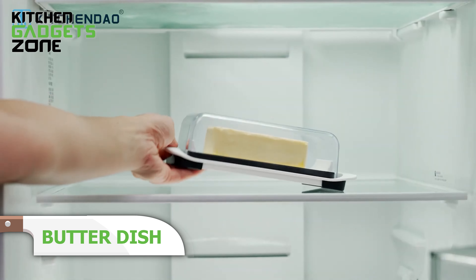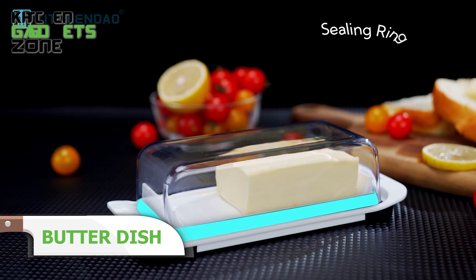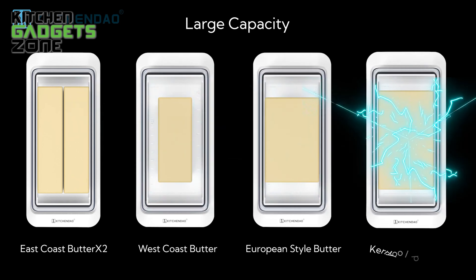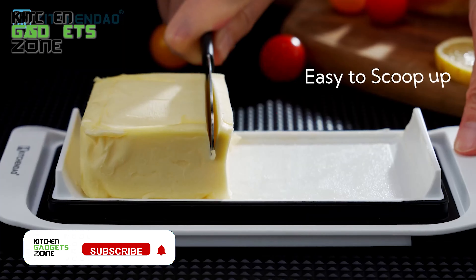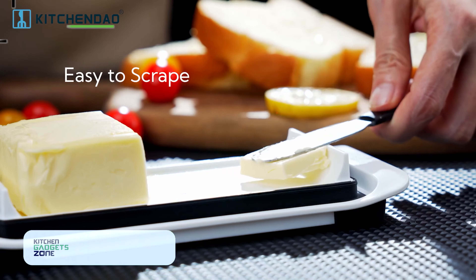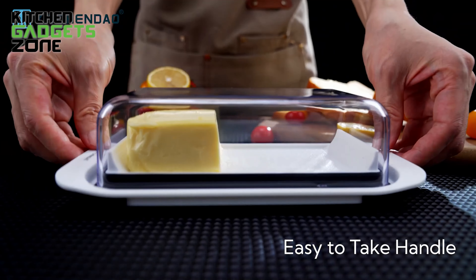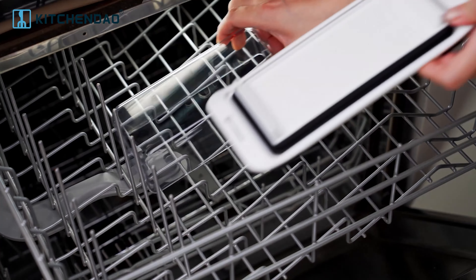Upgrade your butter storage with the KitchenDao Airtight Butter Dish, a modern and practical solution for keeping your butter fresh for long periods. This spacious butter keeper can hold up to two sticks of butter, ensuring you always have a ready supply. The airtight sealing ring protects your butter from outside elements, while the built-in measurement markers help with precise portioning. The advanced non-slip bottom keeps the dish securely in place, whether on your countertop or in the fridge. Designed with sustainable and durable materials, this butter holder adds a touch of modern aesthetic to your kitchen.